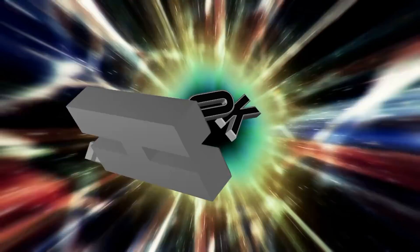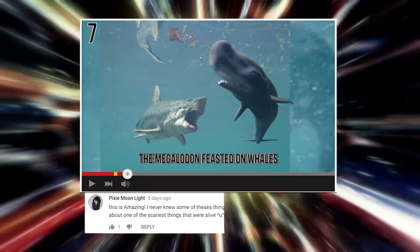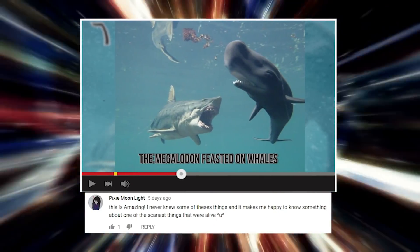A big thank you to all you guys who leave us comments! For today's video, we are giving a big shoutout to Pixie Moonlight!